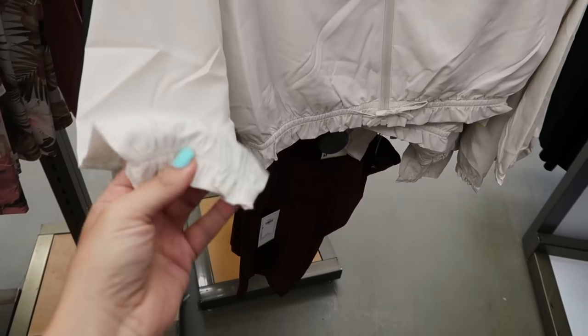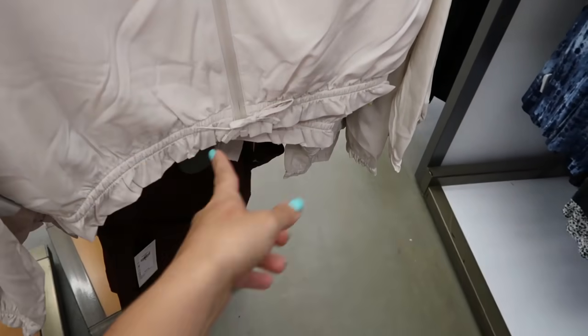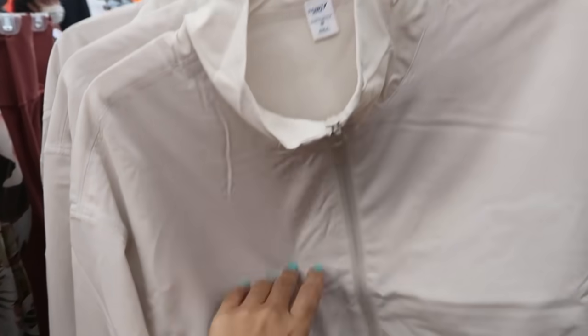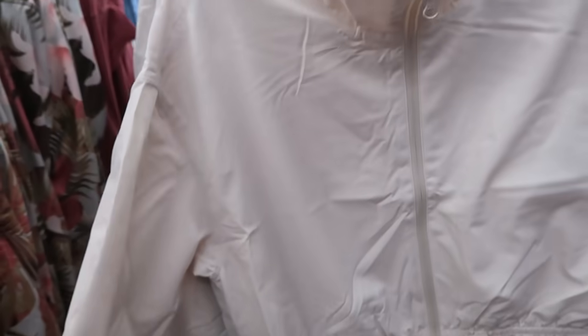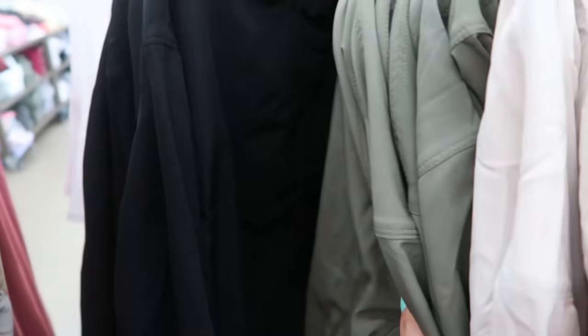Also new is this little windbreaker crop jacket. It has elastic detail on the wrist and also at the bottom with a ruffle detail and a little drawstring. It's a really nice swishy style fabric with a mock neck. Normally $39.99, it comes in off white, olive, and black.